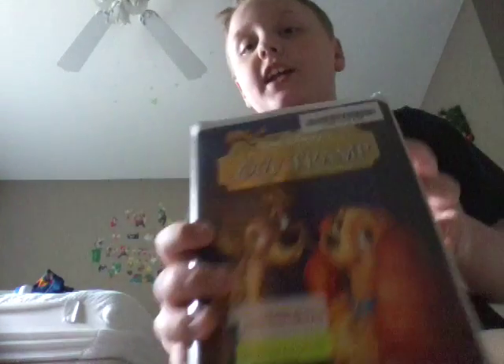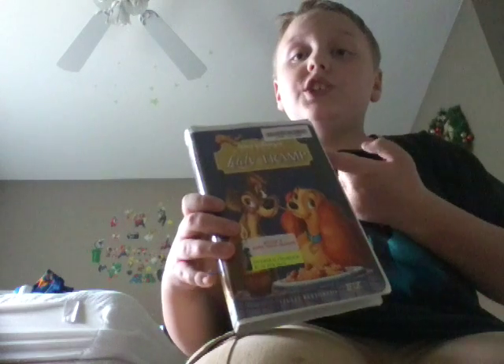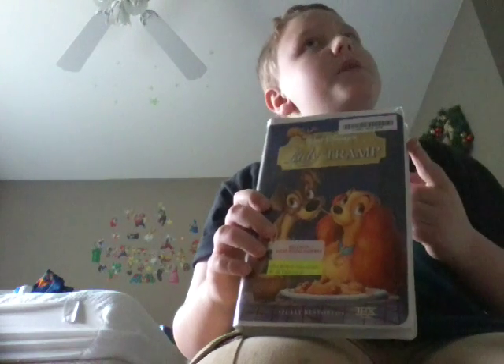And then the next one is Lady and the Tramp. This one got damaged in the credits, I think. I'll show you that in my damaged tape video along with that SpongeBob SquarePants laughter pen.